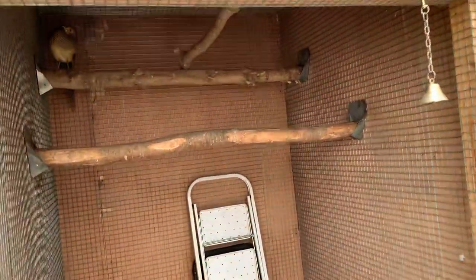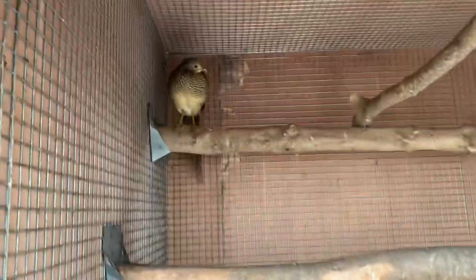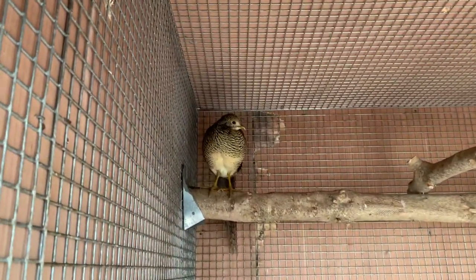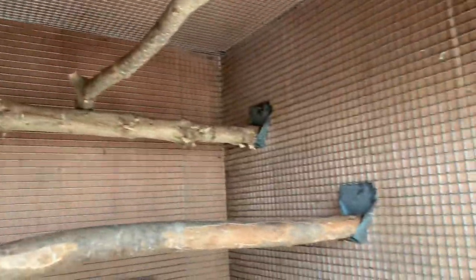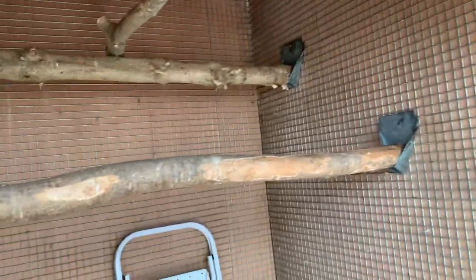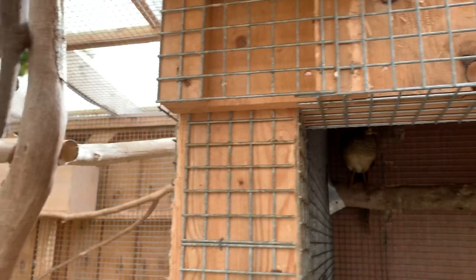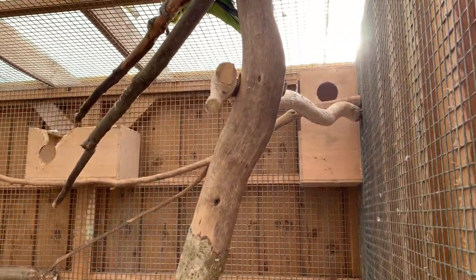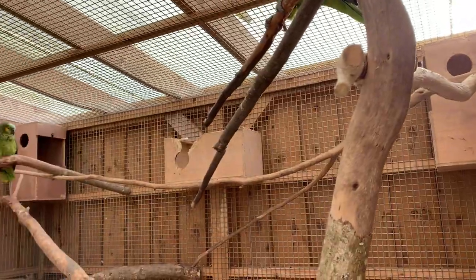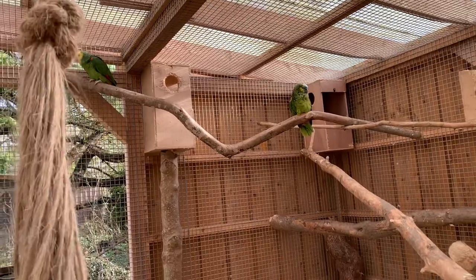We have the shelter room, and the female is up there. We have some nesting boxes — usually they get damaged. But they're all young, so we didn't have babies yet.